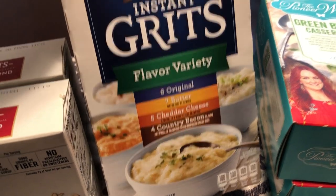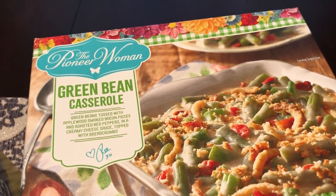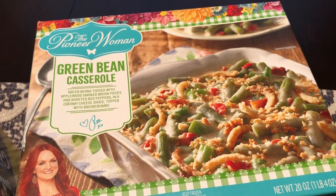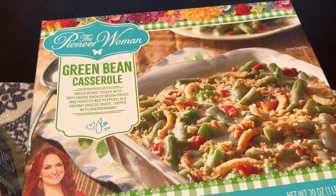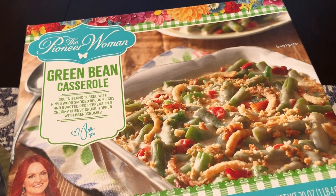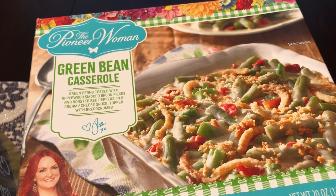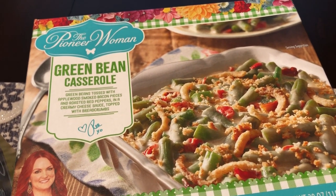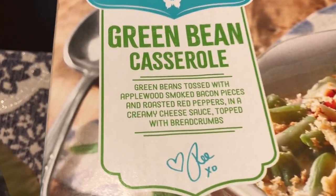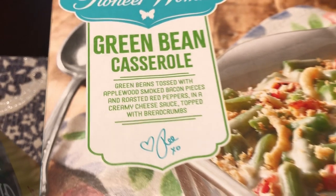I was really excited to see this frozen entree by the Pioneer Woman — you know this is big in stores now. I could not believe it was 99 cents. They had green bean casserole, which is what I got, and a cauliflower broccoli casserole as well, but neither Howard nor I care for cauliflower. I got two boxes of the green bean casserole. They don't expire until May, and I'm going to put them in my outside freezer. It has bacon, roasted red peppers in a creamy cheese sauce with bread crumbs.